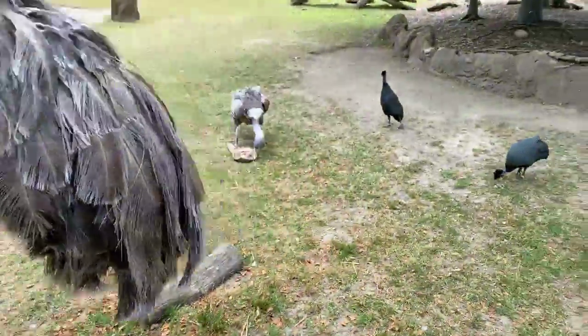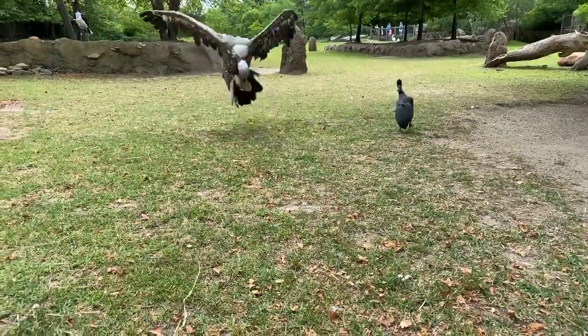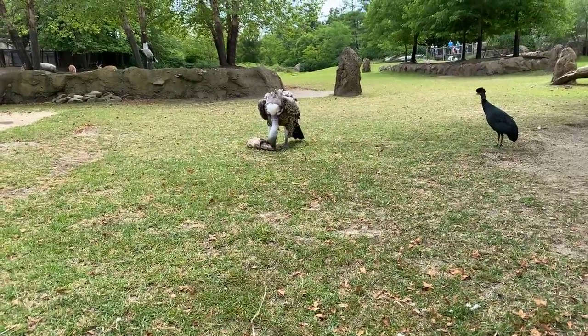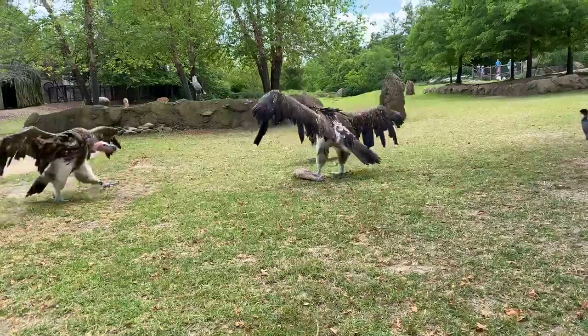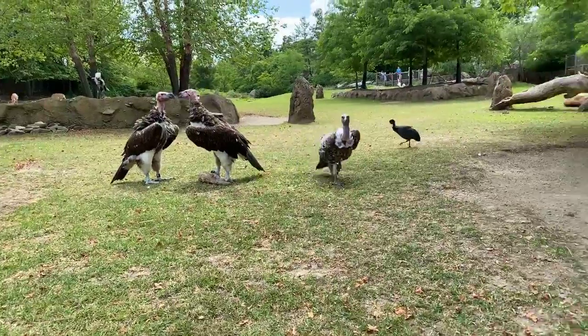We have lots of other animals out here in the savannah kind of checking out what we're doing. You just saw a rosy ostrich come by and guinea fowl getting in the way. If you guys have any questions while this is going on, feel free to shout them out. The vultures kind of take turns working on these oxtails — there's plenty for everybody, but they always want what the other one has.